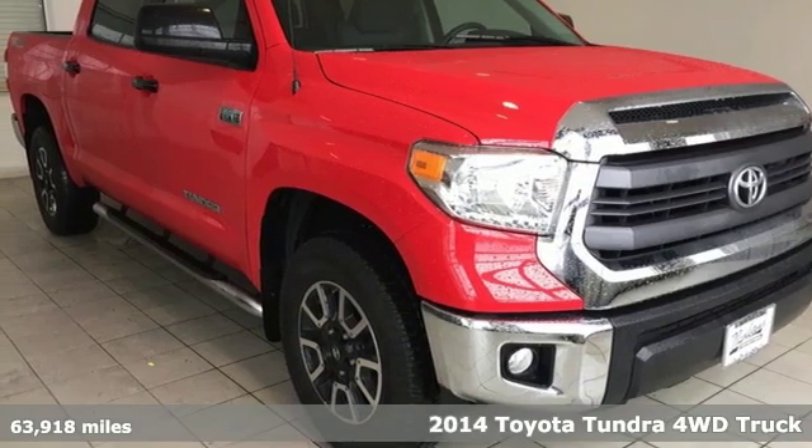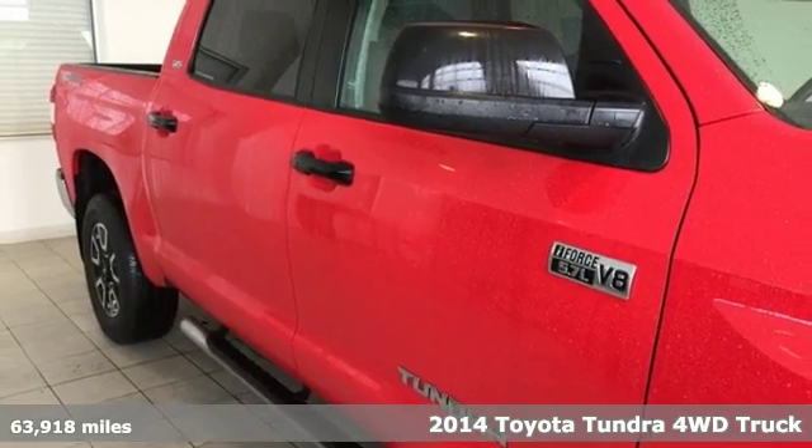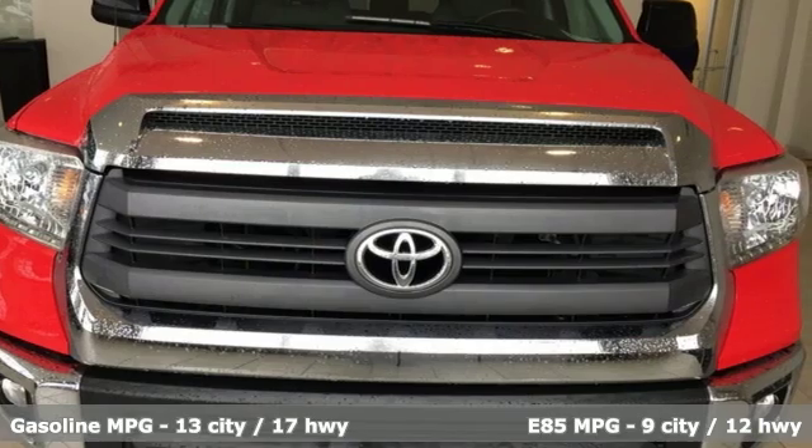Here's a 2014 Toyota Tundra 4-Wheel Drive. You need a truck that's as much of a workhorse as you are. This Tundra was built to meet life's toughest demands.